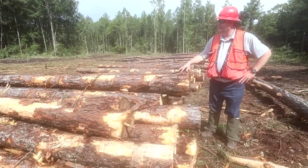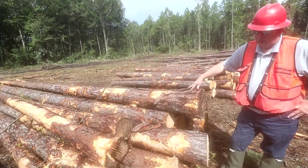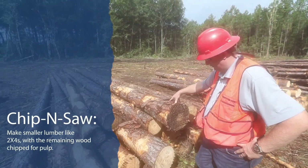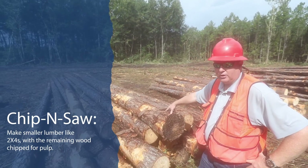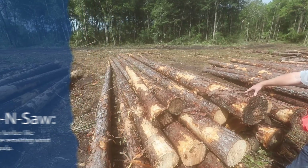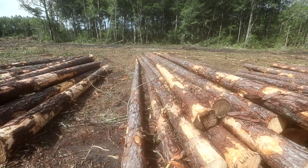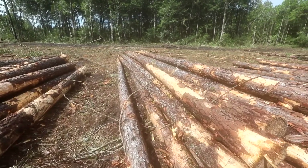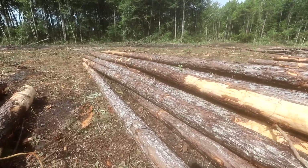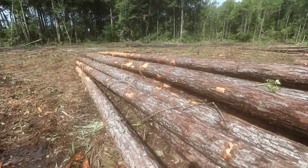This is a pile of chip and saw logs, tree length. These have a minimum butt diameter of 9 inches, they have to be at least 25 feet long, and the top-end diameter can be no less than 5 inches. They also have to be very straight, and the butts have to be trimmed up nice and flush.